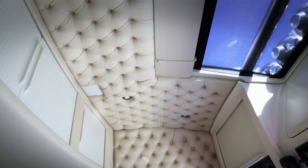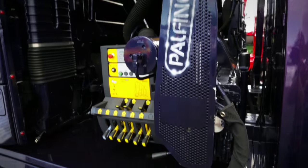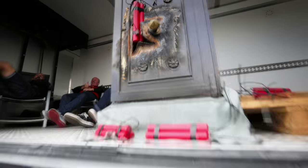Yet Nicholas doesn't only handle explosives. His trailer is specially built for loading recyclable glass. According to Nicholas, it all fits together, since Harry is fond of both beer and dynamite.